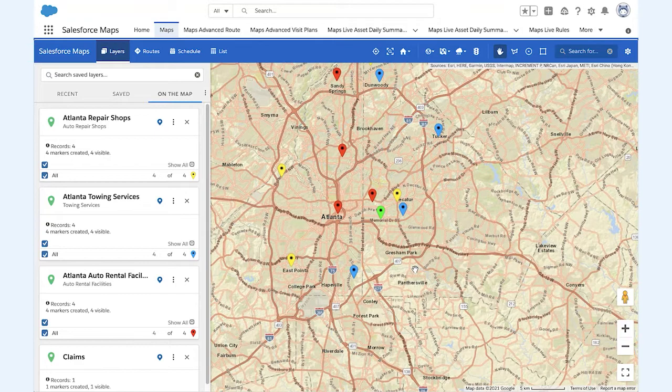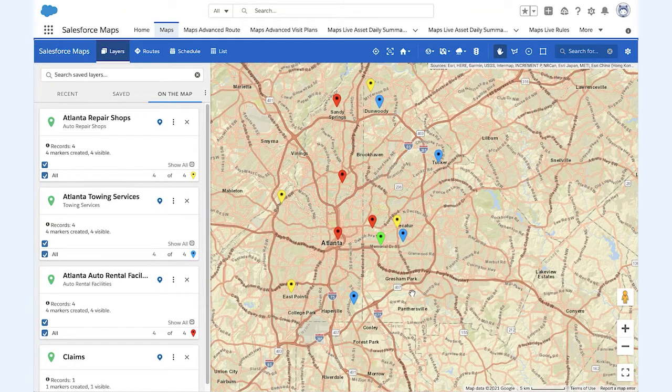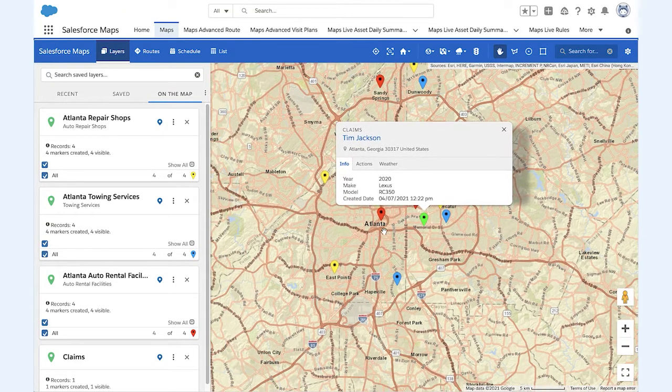The claims specialist can then overlay these external layers on top of the accident location. Now he or she is able to see all repair shops, towing services, and rental car facilities near the site of the accident.